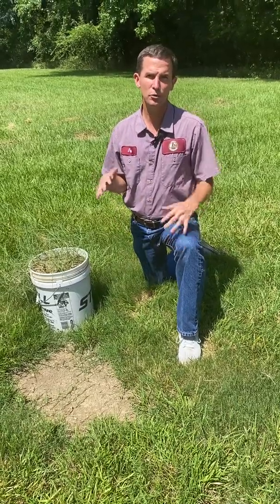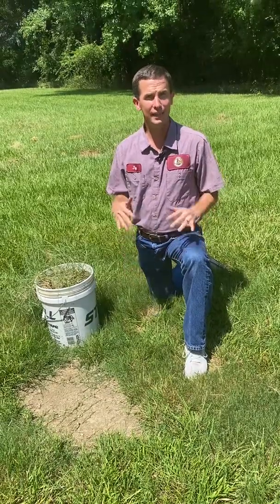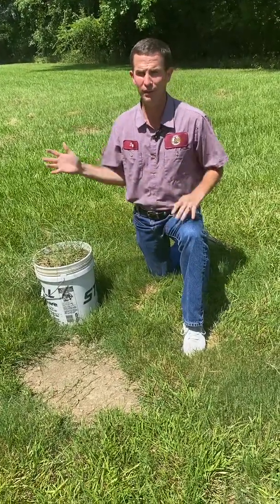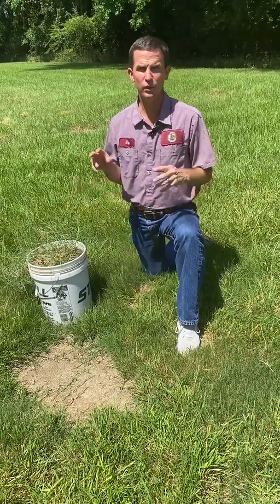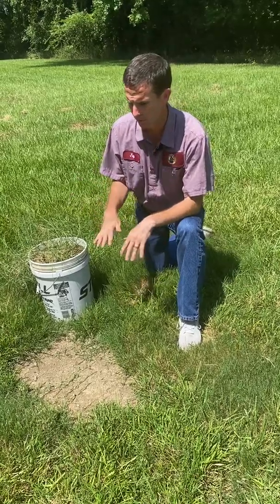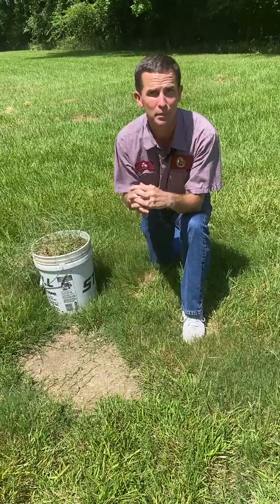Everyone has a spot in their yard that they want to see fill in quicker, so I want to give you a few tips today about how to get grass — warm season grass — which is what we have here in Mississippi. We don't have cool season grass like fescue or bluegrass up north where they depend on seeding, but Bermuda grass, centipede, St. Augustine, and so forth. How do we get that to fill in quicker? How do we get this bare spot to not be a bare spot?